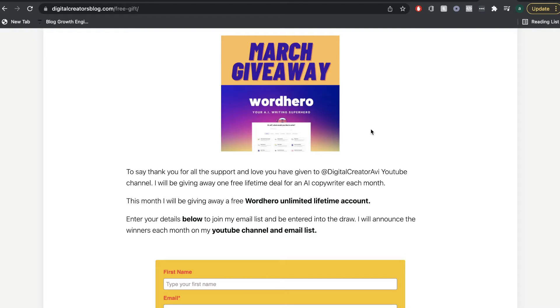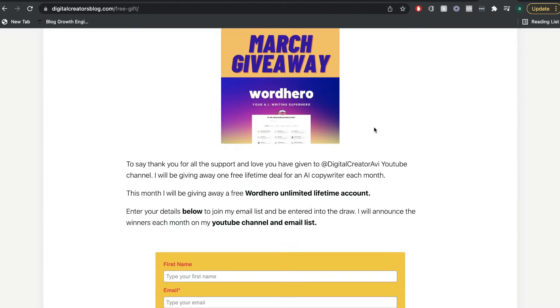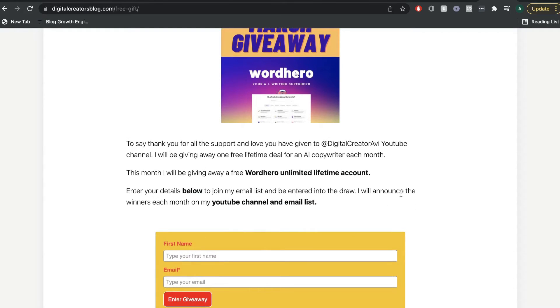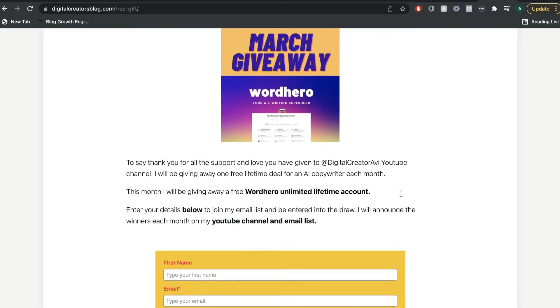Just before we continue the review, I want to let you guys know that we're doing another AI giveaway for the month of March. Last month was Writer AI, and this month I'll be giving away a free unlimited lifetime deal to WordHero AI. All you have to do is follow the link in the description below, enter your name and email, and you'll join my email list. At the end of the month, I'll send out an email with the winners.